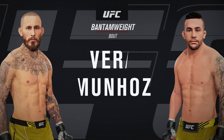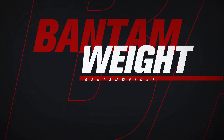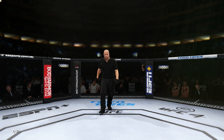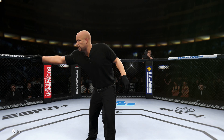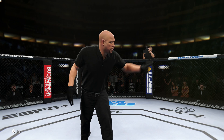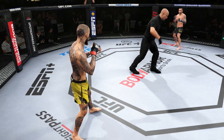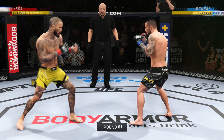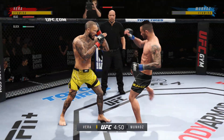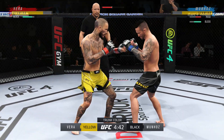Coming up next, a UFC Bantamweight division fight. You ready? Let's go. So here we go, round one. I can barely hear myself think in this arena right now. Two of the most dominant, well-rounded fighters in this division. These guys are the best of all of this martial arts.